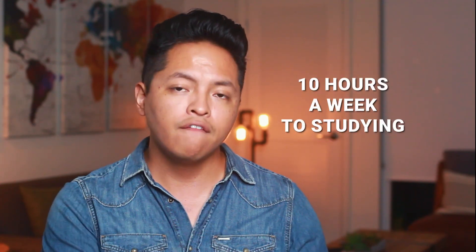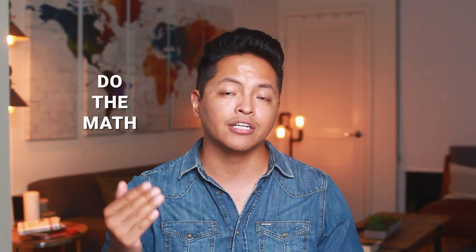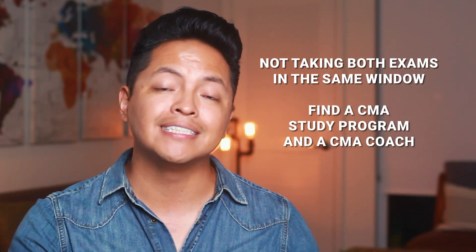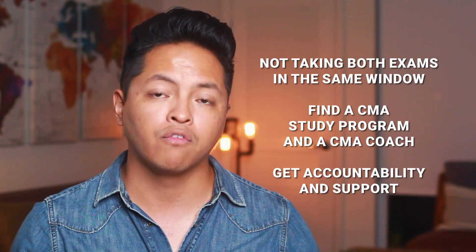From this video, you learned that it takes about 4 months to study for the CMA exam. You need to dedicate only about 10 hours a week to studying if you follow a program like CMA Exam Academy. You'll know how long your studies will take when you do the math: divide the number of topics in your textbook by how many weeks and days per week you plan to study. Once you have a solid study plan, take your lifestyle into account — are you an early bird or a night owl? Identify the consistent time you plan to study and stick to it. Other tips include not taking both exams in the same window, and finding a CMA study program and maybe a CMA coach to help you stay accountable.